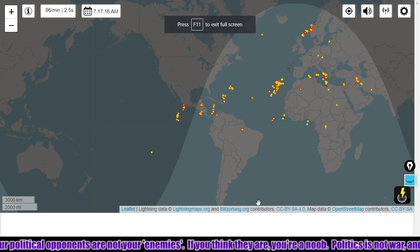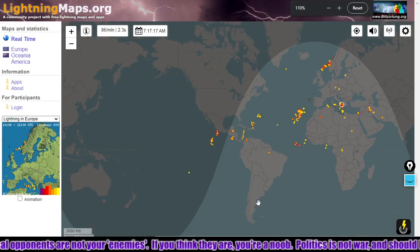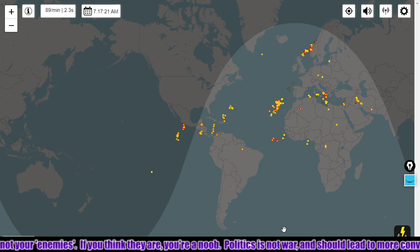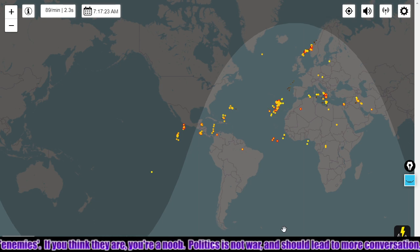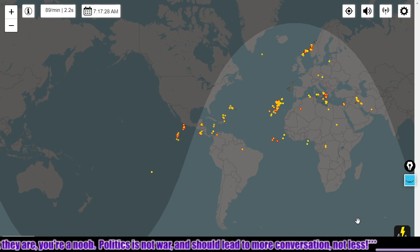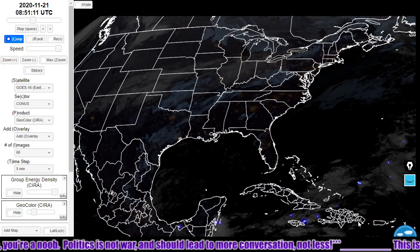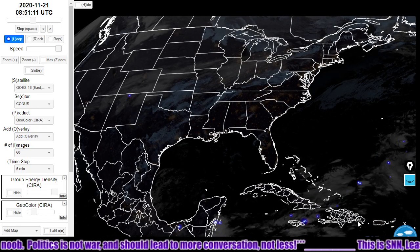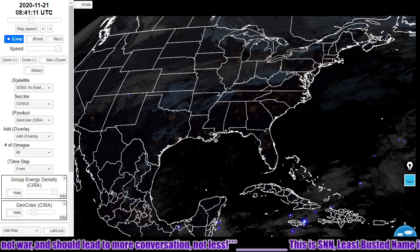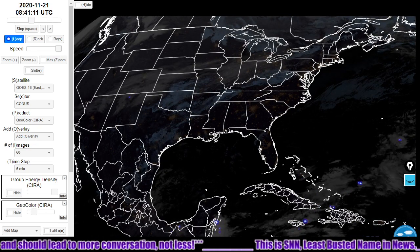Looking at lightningmaps.org, we see quite a lot of lightning. It's a major global lightning event here — quite a bit of lightning striking over the past few hours. Here's what's going on over the U.S. and Caribbean. We see continued lightning over the Caribbean, all the way up to Bermuda practically.